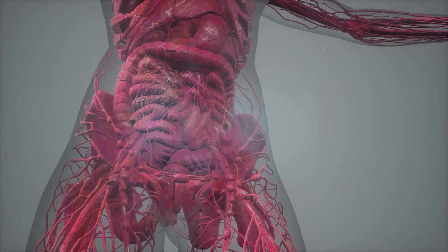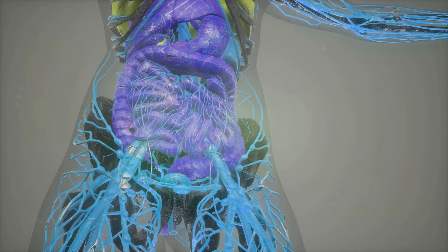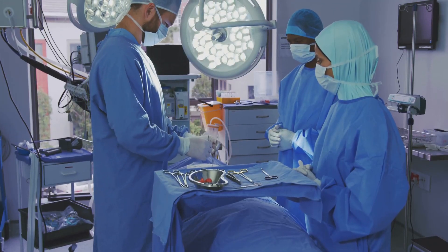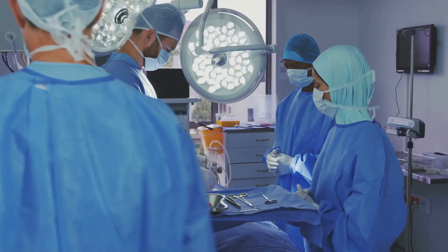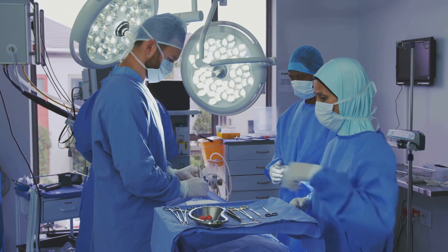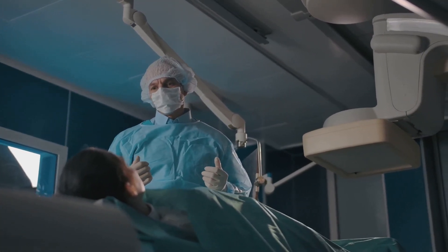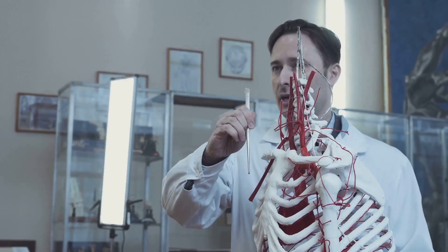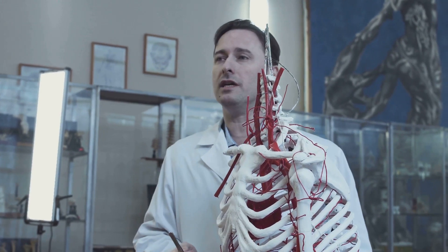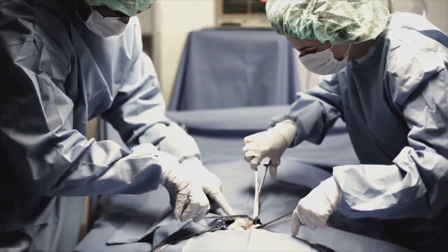Netter's Surgical Anatomy and Approaches is renowned for its detailed illustrations. Each diagram is a work of art, meticulously crafted to convey complex anatomical structures with clarity and precision. They're designed to help you visualize the anatomy as you would in surgery, providing a three-dimensional understanding that's invaluable in the operating room. What really sets this book apart is its comprehensive coverage of surgical procedures — Delaney doesn't just tell you how to do a procedure, he shows you why it's done that way, helping you understand not just the what and the how, but the why.